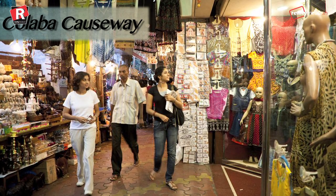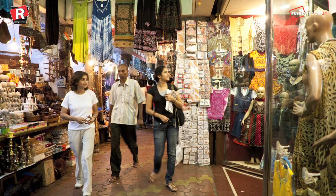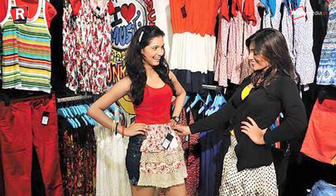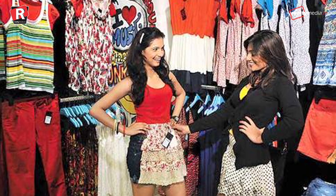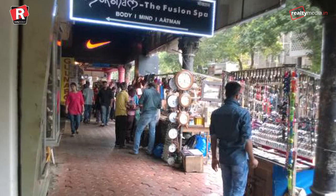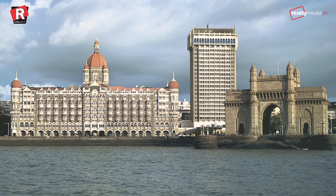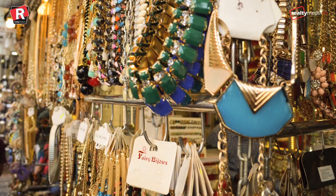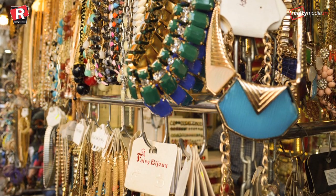Colaba Causeway, Mumbai — it is considered one of the most expensive street markets in Mumbai and ranked 6th with a rental of Rs 625 per square feet, having witnessed a 4.2% rental growth. At a stone's throw from famous tourist attractions like Gateway of India and the Taj Hotel, it is flooded with all kinds of shops which sell goods that hold artistic value.